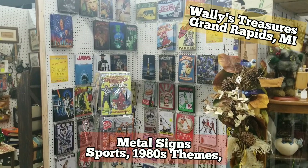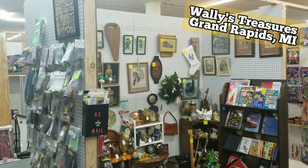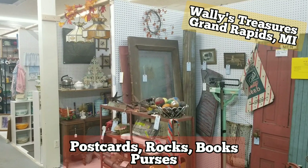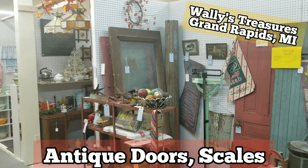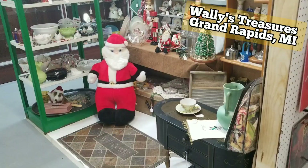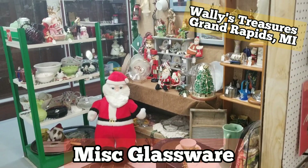Our artisan antique section features local artisans like painters, crafters, and home decor makers. Craft soaps, silk flowers, Dixie Belle chalk paint, and handcrafted items fill this section that is also mixed in with antiques.